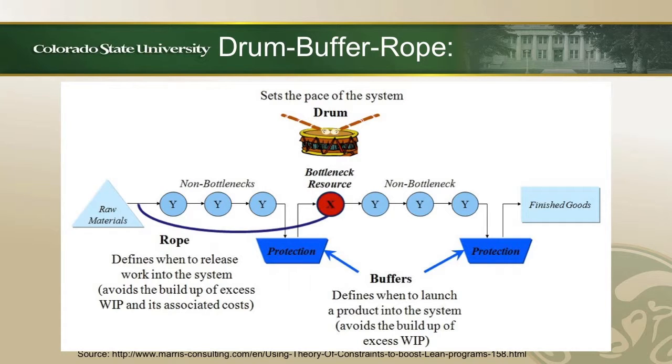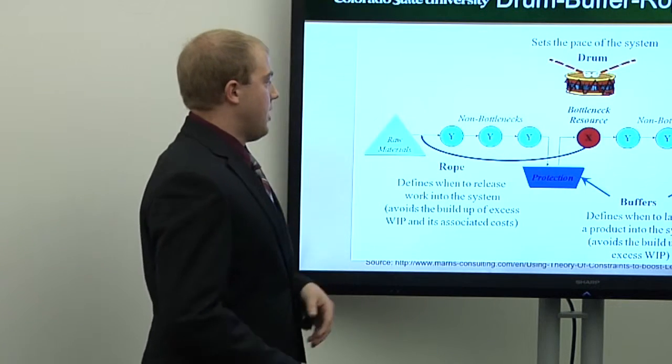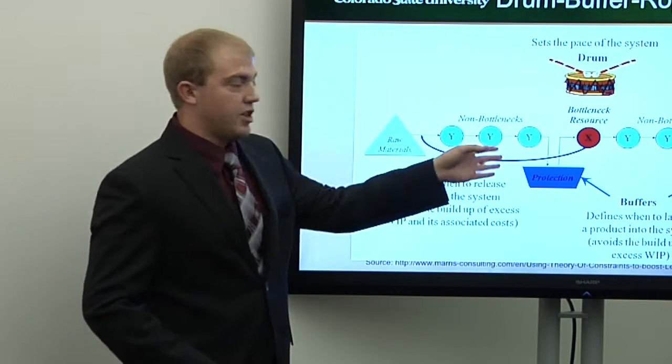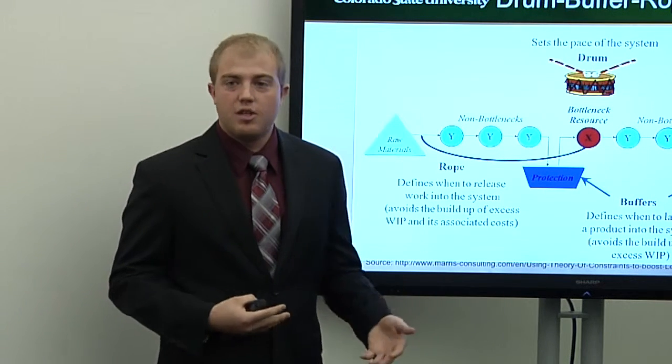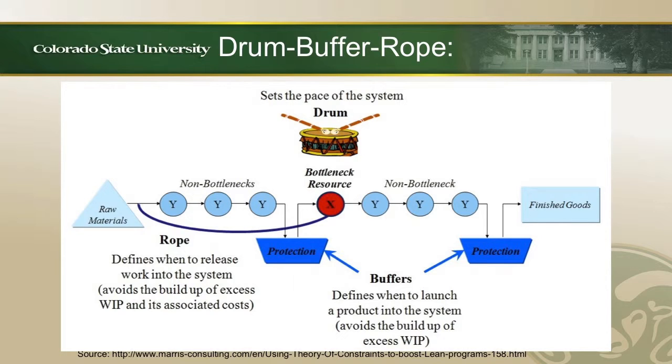The drum-buffer-rope is a key philosophy. The drum is the bottleneck resource — final assembly — which sets the pace for the whole production line. Nothing can move faster than the bottleneck. The buffer is a small amount of safety stock in front of the bottleneck and in front of finished goods, accounting for Murphy's Law — anything that could go wrong will. This buffer guarantees you won't starve the bottleneck resource, and since an hour lost at the bottleneck is an hour lost for the whole system, you want it always working. The rope is upstream communication from the bottleneck ensuring goods aren't being put into the system that the bottleneck can't push out — raw materials can't be pushed into bonding before the bottleneck is ready to receive them.